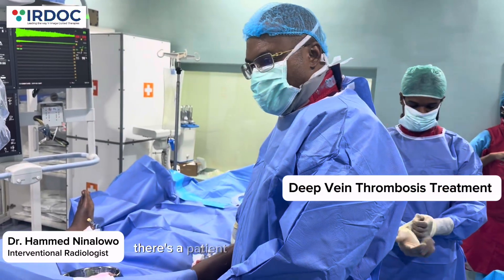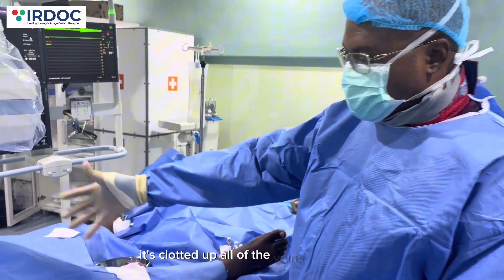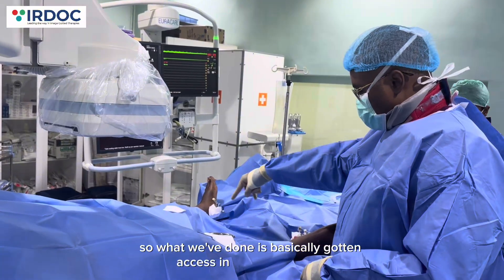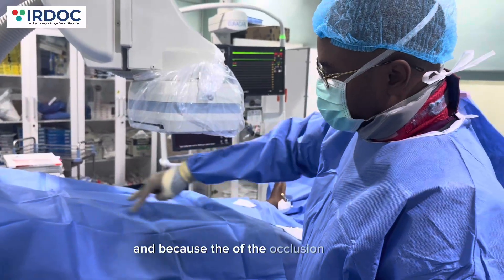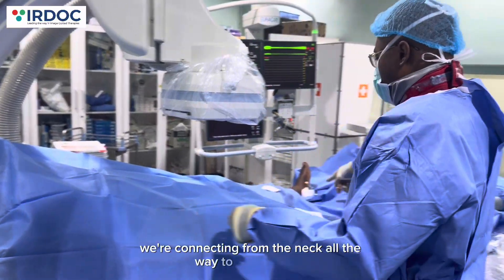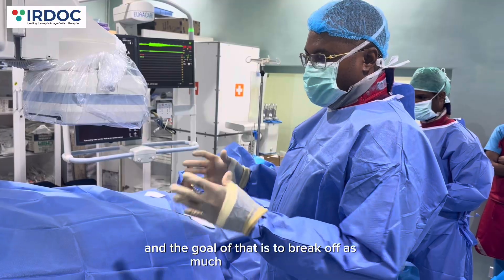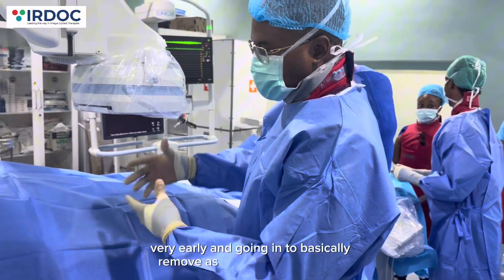We have a patient with deep vein thrombosis — basically clotted up all of the veins in his legs, all the way up into the inferior vena cava. We got bilateral foot access and also access in the neck, connecting from the neck down to the foot. We started yesterday and infused a thrombolysis agent called alteplase, with the goal of breaking up as much clot as possible. Now we're going to start the real work this morning — going in to remove as much clot as possible and restore flow.